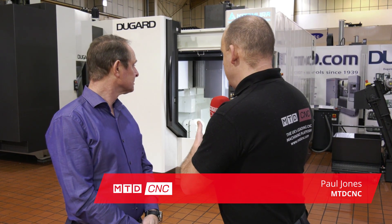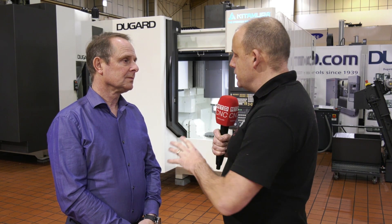Eric, Kitamura machine — we're back here in Hove at Dugard. Two micron accuracy is a point I want to start with here; that's what this five axis machine is capable of achieving. Is this one of the big reasons why you sell a lot of these machines?